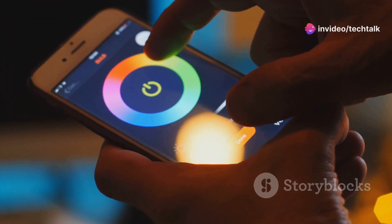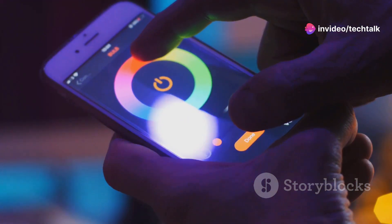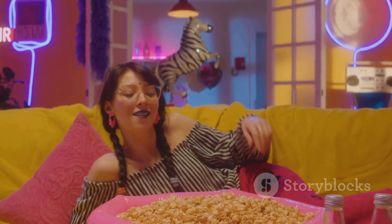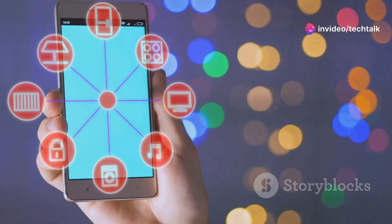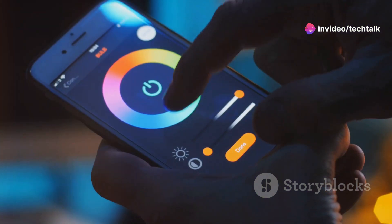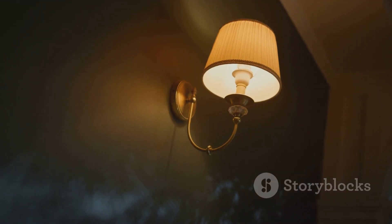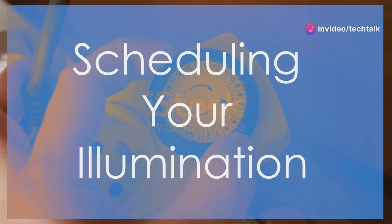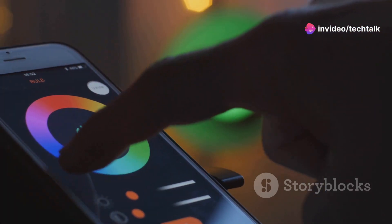Scenes are one of the coolest things about smart lighting — they let you create the perfect ambiance for any occasion. Imagine this: you're having a movie night, you dim the lights, fire up the popcorn machine, and get cozy on the couch — all with a single voice command or tap on your phone. Create scenes for dinner parties, reading, relaxing, and more. Experiment with different colors and brightness levels to find what works best for you. Scenes transform your lighting from functional to magical.